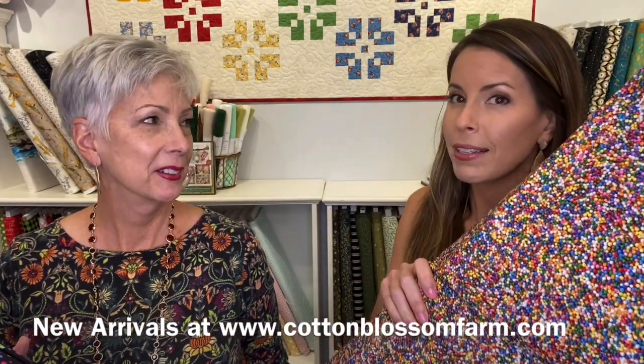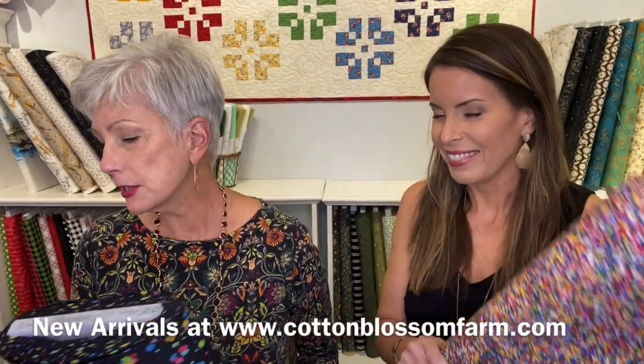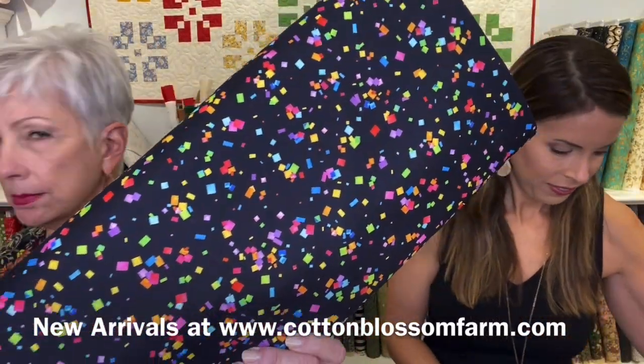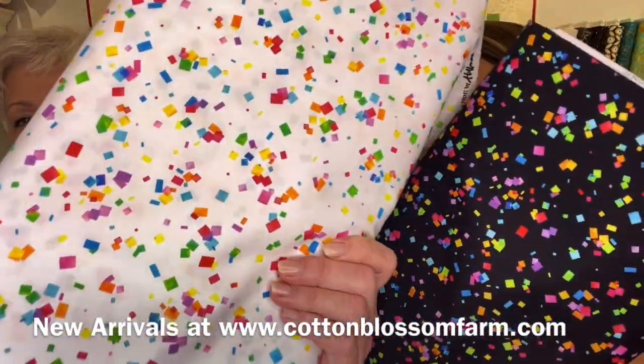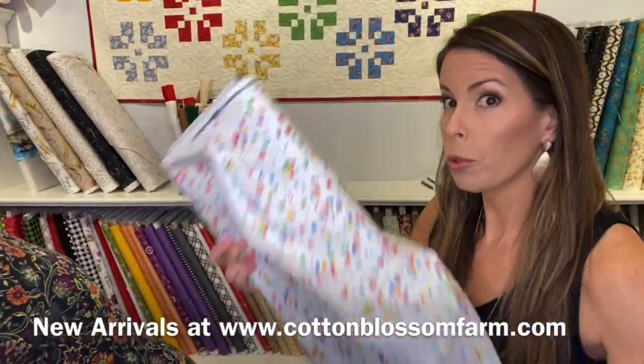This would be good for just about anything, but a mask would be super fun - and for kids, even better. And here are some fabrics that we just got in that are just Mardi Gras, bright, fun stuff - bright and fun. It's in two colorways: we've got white and black confetti. These will make great backgrounds for quilts and then border prints.